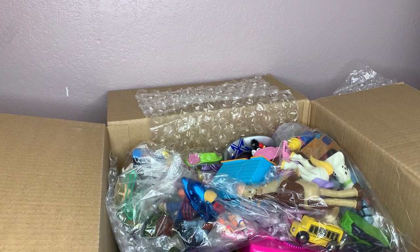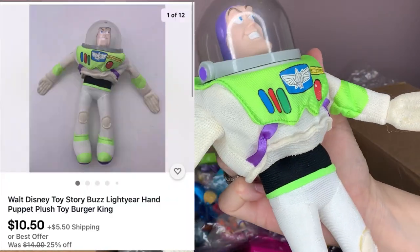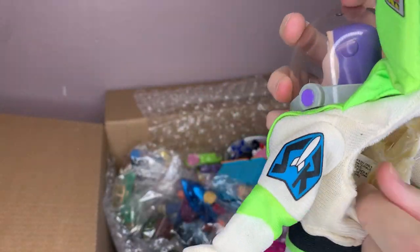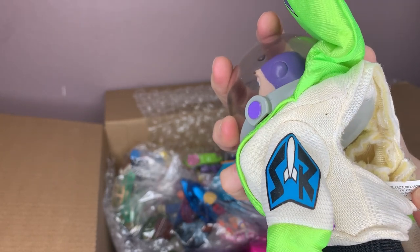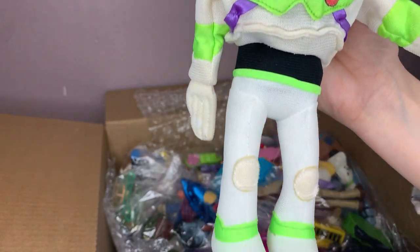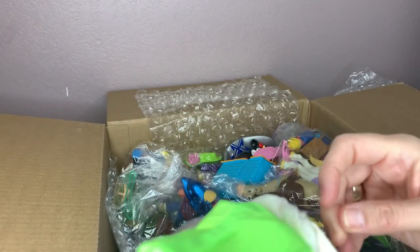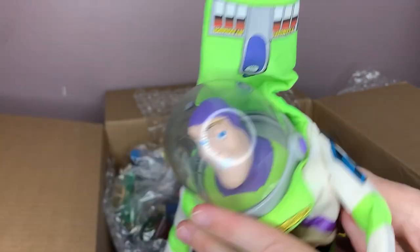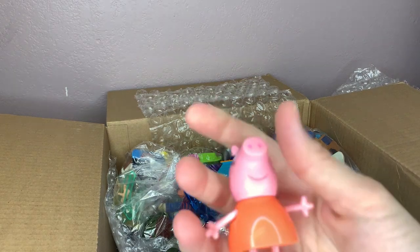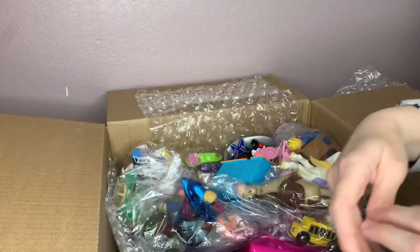This is a Buzz Lightyear — it says Burger King. That seems like a really big toy for Burger King. Manufactured for Burger King — I didn't know Burger King gave away that big of toys. Here's a Peppa the Pig toy. I'll hang on to that and put it with some other Peppa the Pigs as I get them.